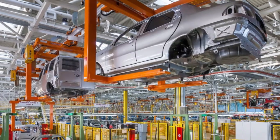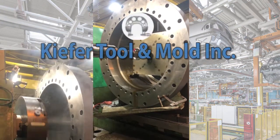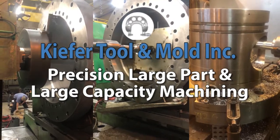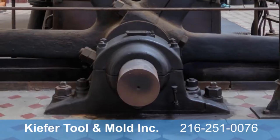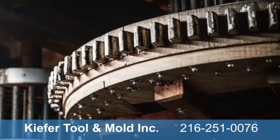Big machines require a big machine shop. Kiefer Tool & Mold in Cleveland, Ohio is the Midwest's premier large-part machine shop with the most up-to-date facilities, state-of-the-art equipment, and industry expertise to manufacture and repair industrial machines and manufacturing equipment.